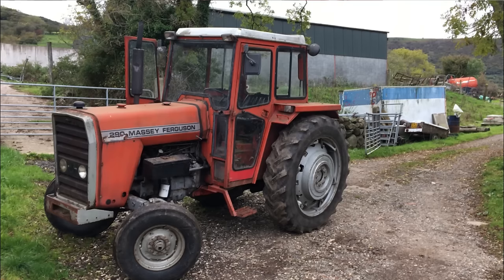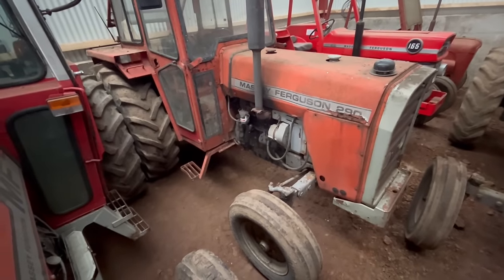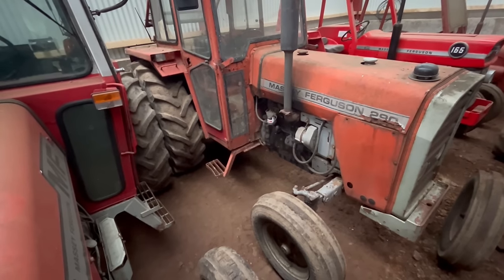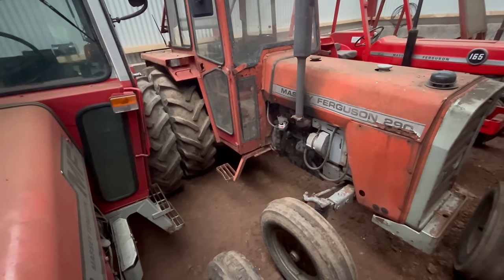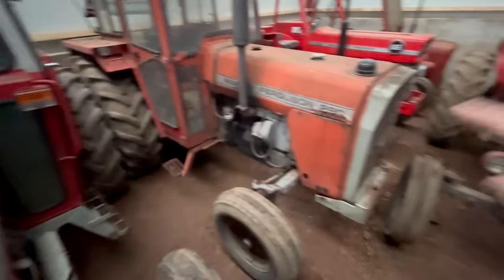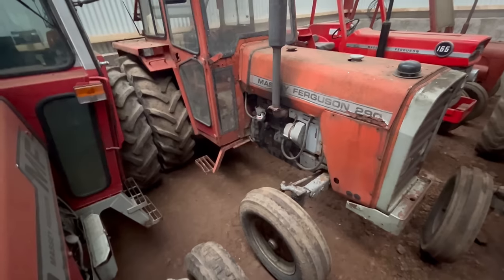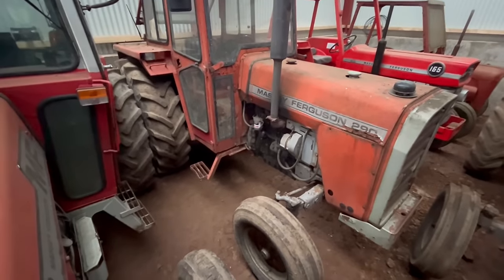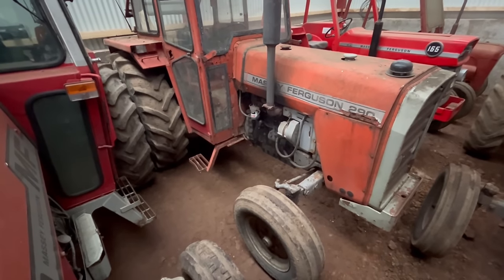He was selling it because he was buying a four-wheel drive — this was his main tractor for many years. Jobs: it does very little on the farm. You've seen it moving the trailers. The hydraulics aren't right on the back — they don't go fully down, so I need to fix that. There's also a bit of rust and the bonnet needs fixing. I would love to refurb it and bring it up to look like the 165. Maybe someday. So that's the 290.